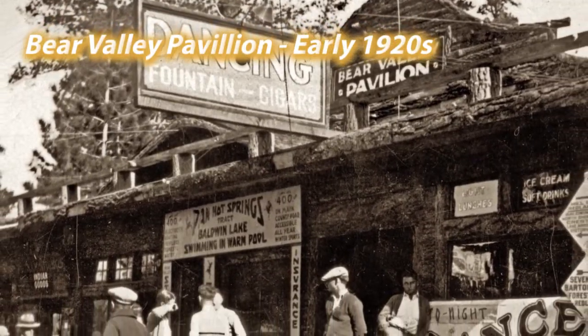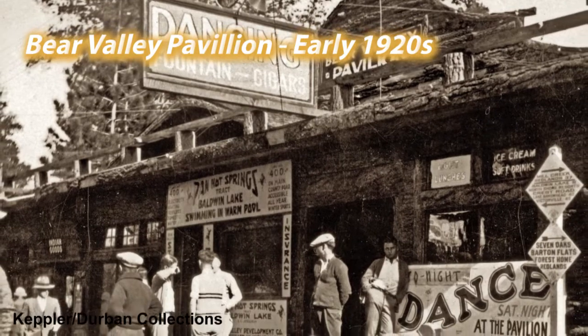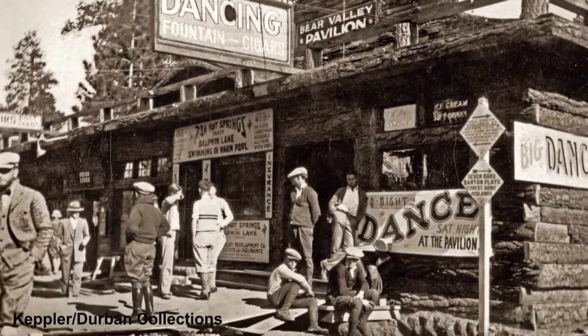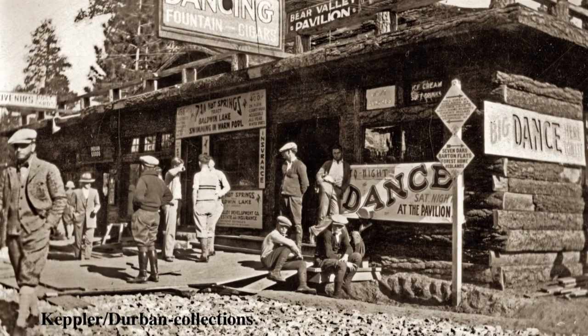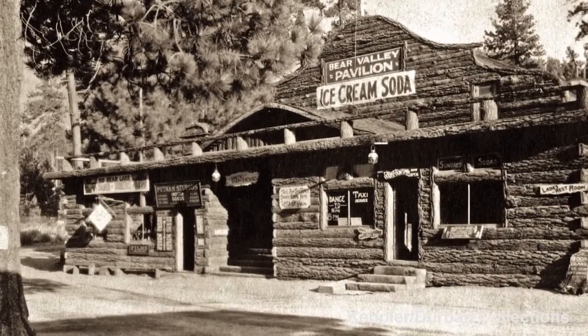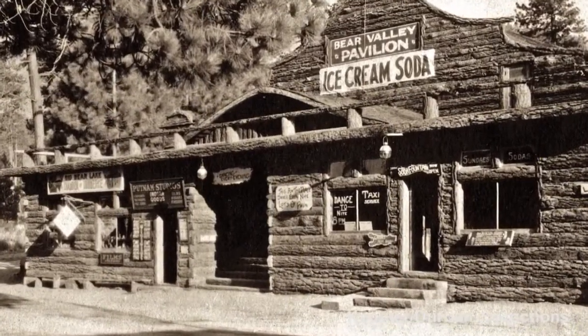This place was the happening place in the Village. During the day they conducted tours around the valley and at night they held dances and concerts. I can't imagine what those dances and concerts were like because there was no electricity at the time when this building was first built. Those lamps hanging in front of the building there are gas lamps.